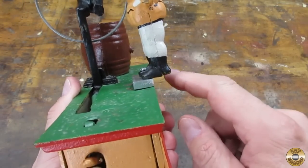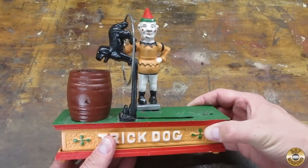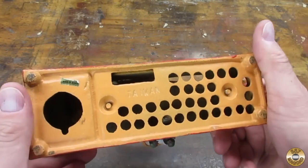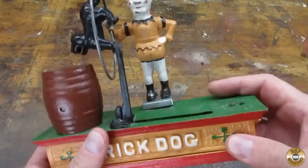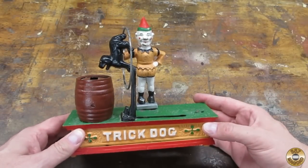You see how far off the whole thing was made? Just to show you it's not some rare original bank — it's clearly marked Taiwan. Still pretty cool for a buck though, right?